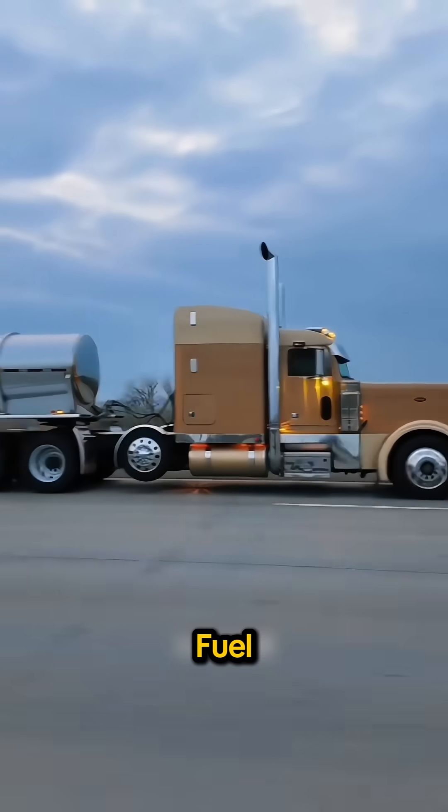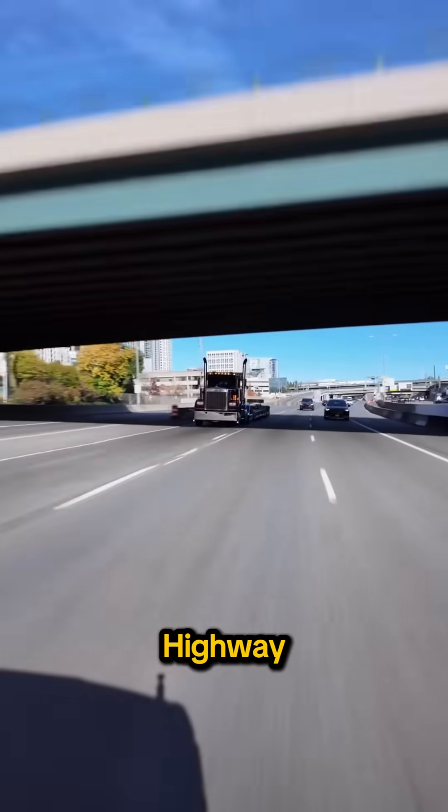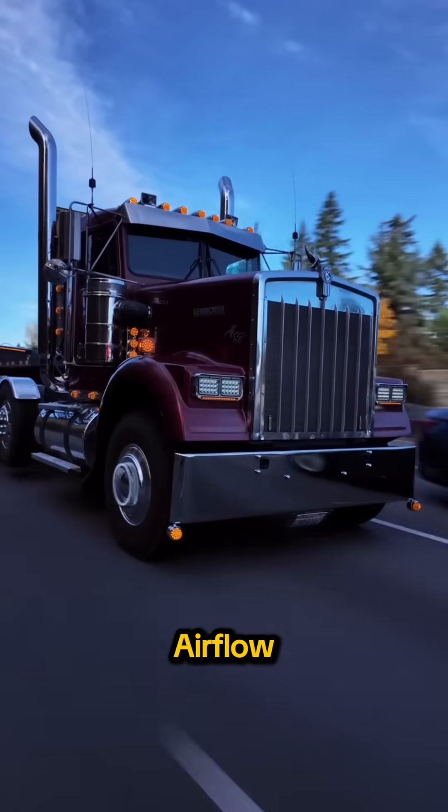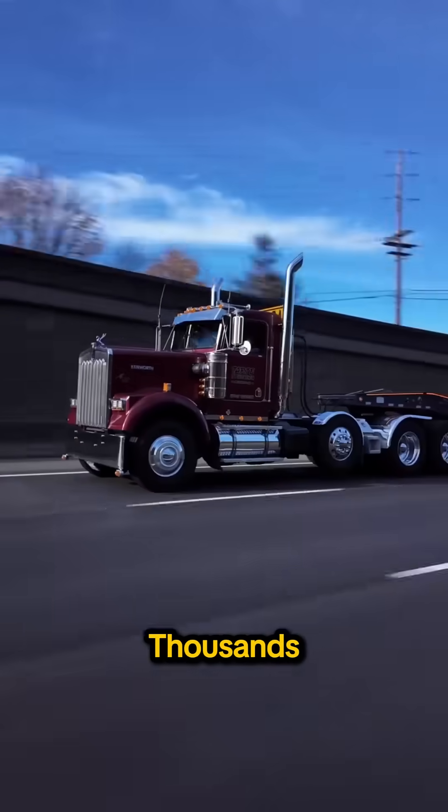Then there's fuel efficiency. The long, sloped hood improves aerodynamics. On long highway runs, that smoother airflow can cut fuel use by around 10%, which matters across thousands of miles.